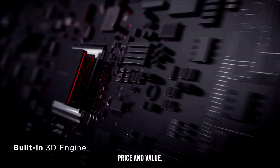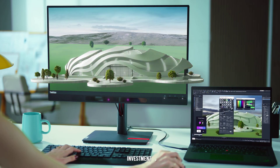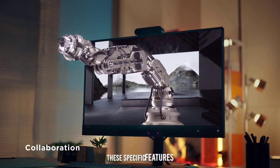Price and value. Priced at around $999, the Lenovo ThinkVision 27 3D is a significant investment. However, its unique 3D capabilities and high color accuracy make it valuable for professionals needing these specific features.